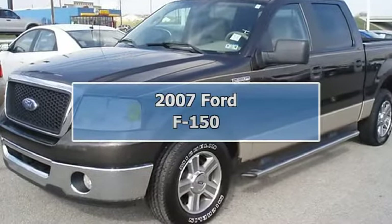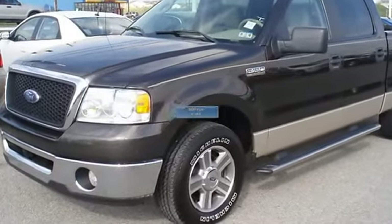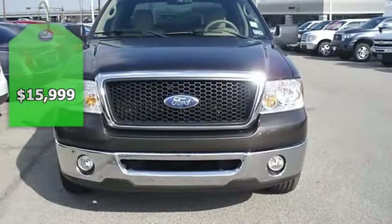One owner 2007 F-150 XLT. 5.4 liter V8 will take care of all your hauling needs.